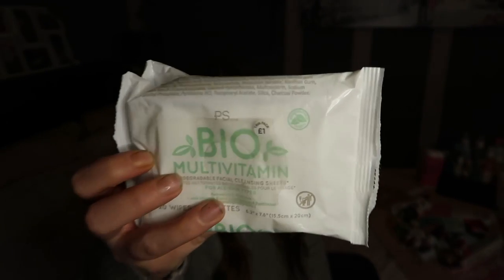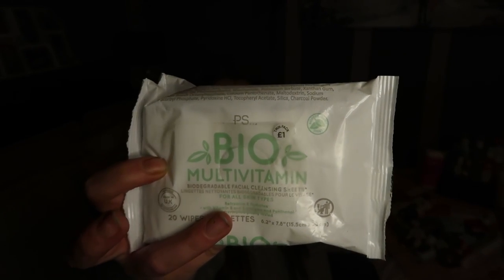My favourite wipes that I have from Primark are these biodegradable ones and I love them. These are the ones I take to the gym, and also the ones I use if I just can't be bothered to use the other stuff.